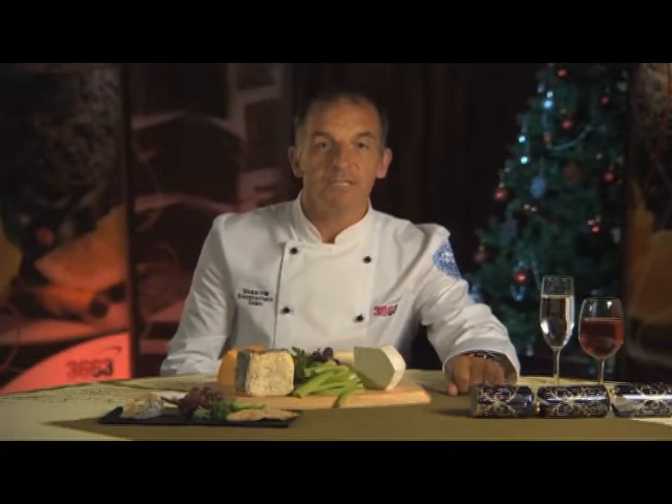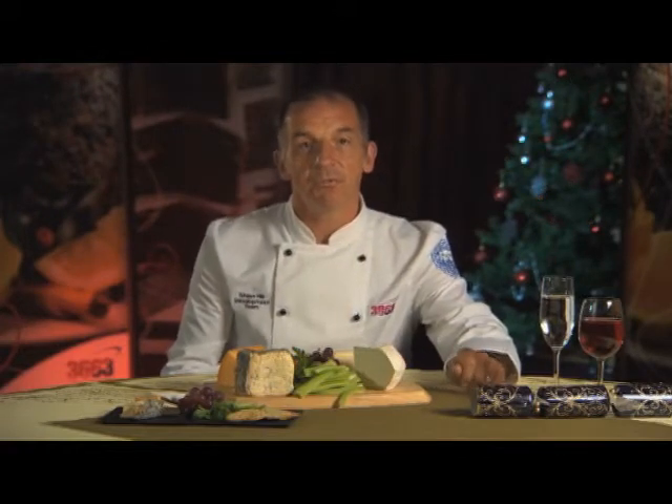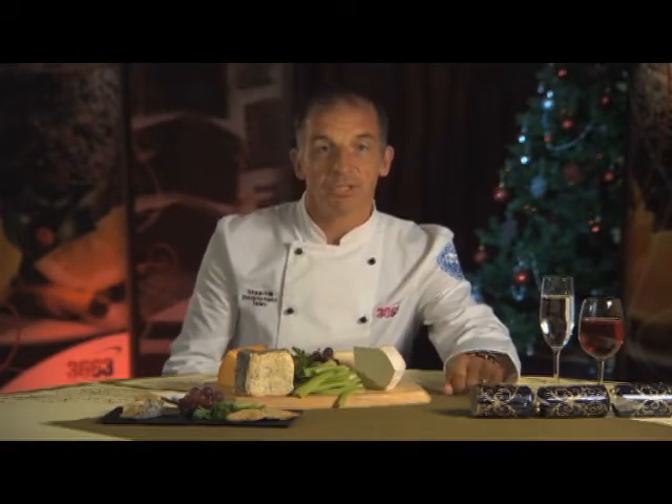This year we spent a lot of time focusing on British products, and with the festive season fast approaching we'd like to keep this theme going. We thought this time we'd look at the festive British cheese board. So what makes up a perfect cheese board? Getting the right cheeses.